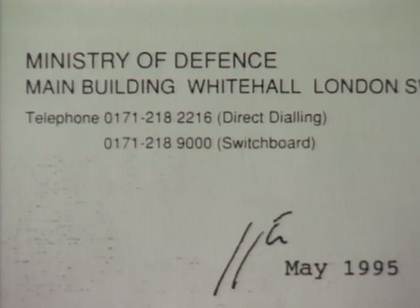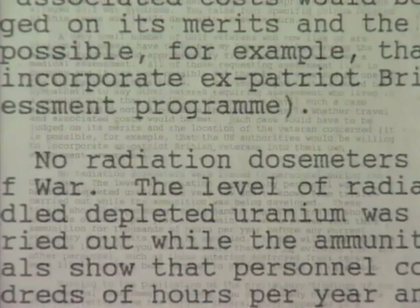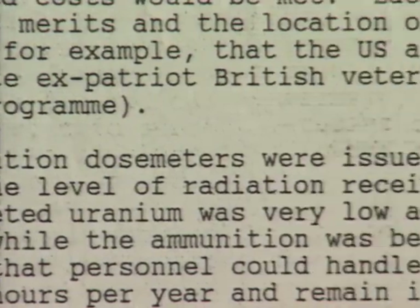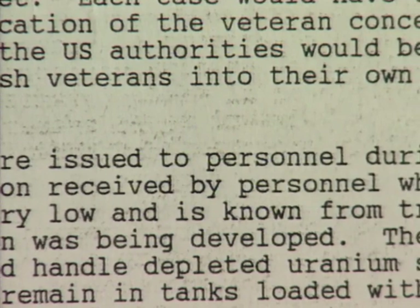The Armed Forces Minister has said the dosimeters were never issued to troops out in the Gulf. That's a complete lie, because I had one — the whole of my unit had one, and other units had them as well. At the end of the war, they collected the dosimeters in, and nobody's seen them ever since. That's when everything — all my documents — disappeared. Nobody had any idea where the papers were.